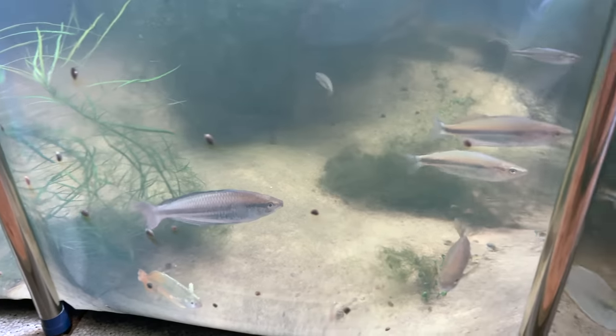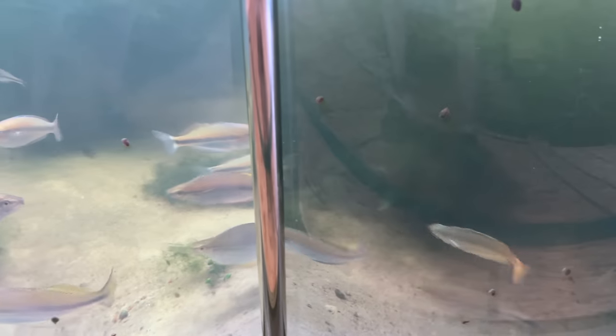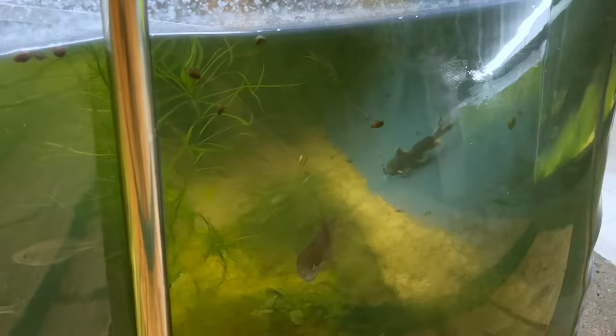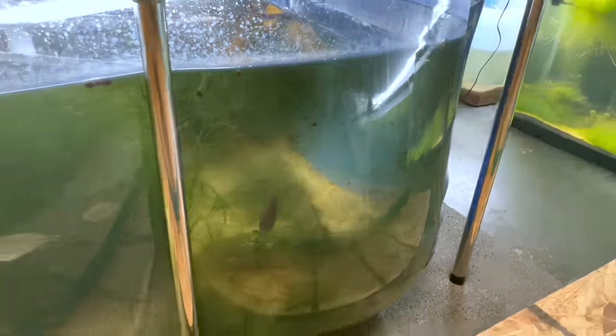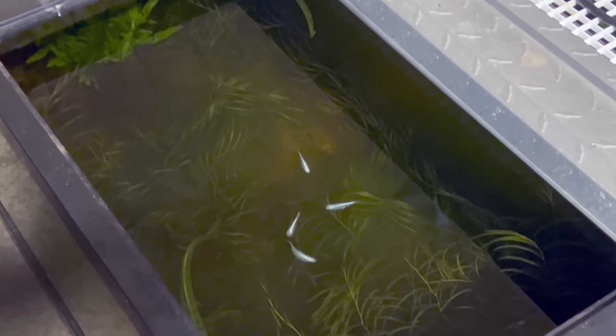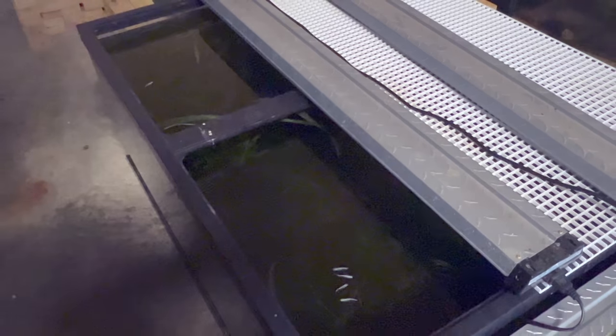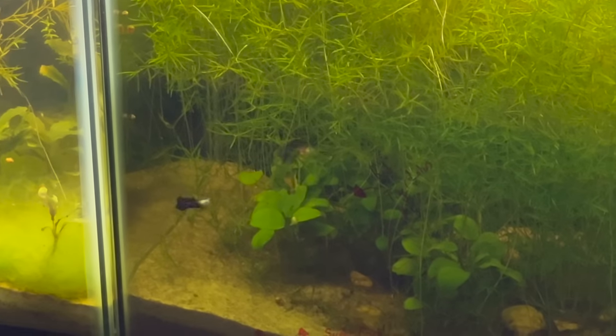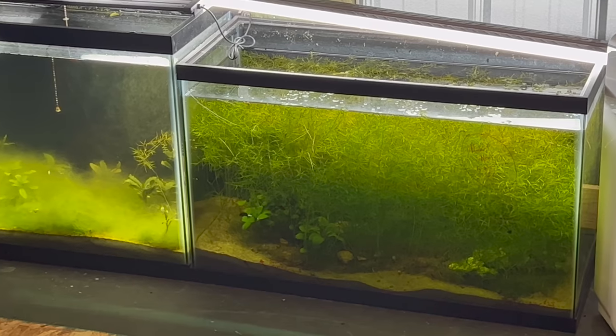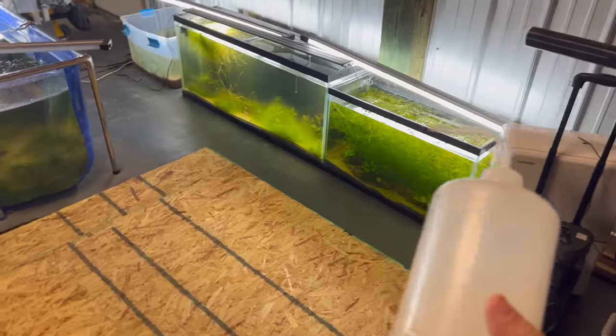These rainbow fish are always so personable — can't tell by now, I get distracted by these guys a lot. Catfish coming out too. These platinums look awesome with this ambient lighting. Oh, the guppies are in love — he's not running, that's a good sign.